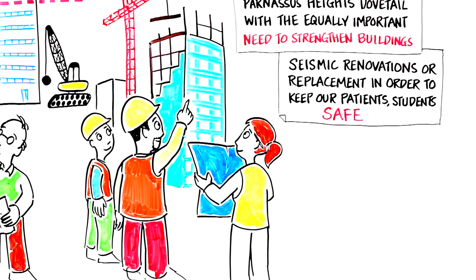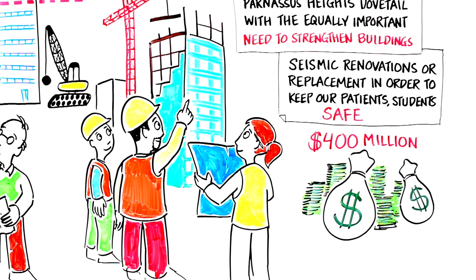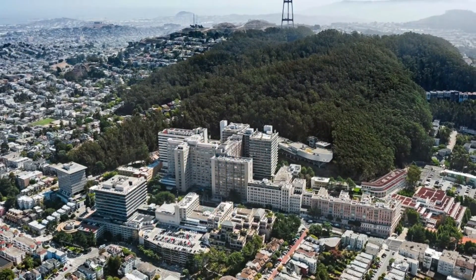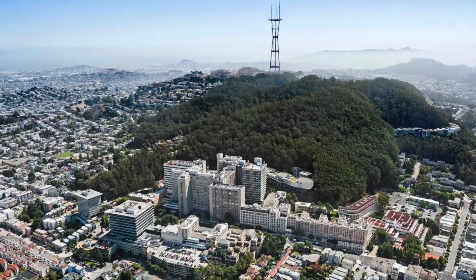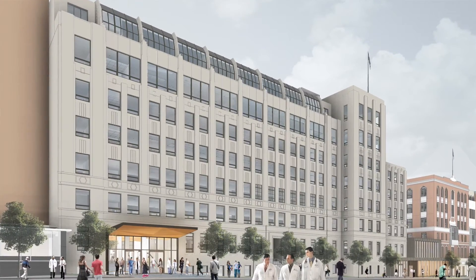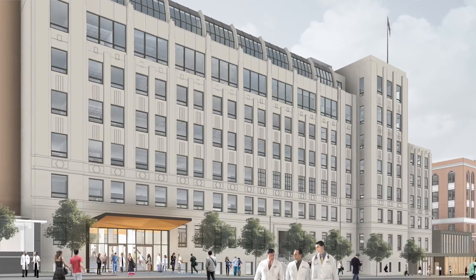Establishing the first phase of work at Parnassus Heights, UCSF has committed a $400 million investment in several large renovation and infrastructure projects, including the modernization of the Clinical Sciences Building and UC Hall. The Clinical Sciences Building is undergoing a seismic retrofit and is expected to be completed in 2018. This will house classrooms, conference rooms, and an open plan workspace for approximately 400 people.